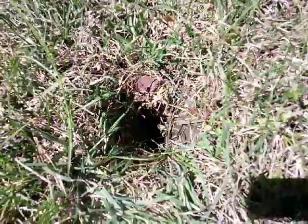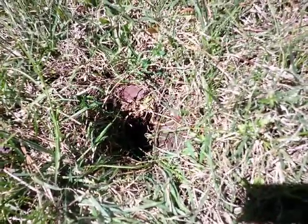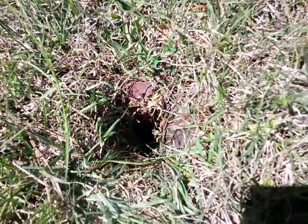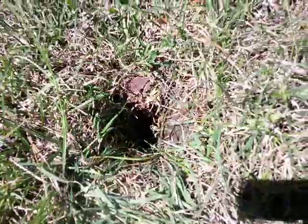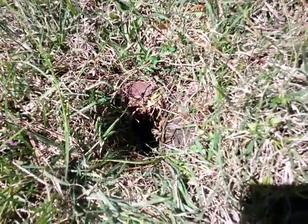Now, you're not going to believe this, but this hole has been here for years, and I have noticed it before, and I've tried to fill it in. I put dirt in it, and I never could fill it up. I put rocks in it. I couldn't fill it up. I even tried to fill it up with water, and it wouldn't fill up.